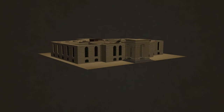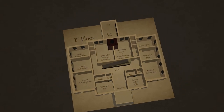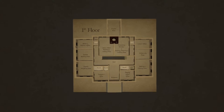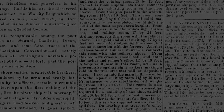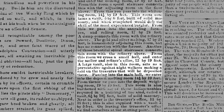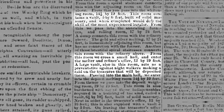Of the thirteen vaults shown in early Mint plans, five were on the first floor. This 1868 Carson City Appeal article enthusiastically promoted the qualities of these vaults as a safeguard against potential burglars.